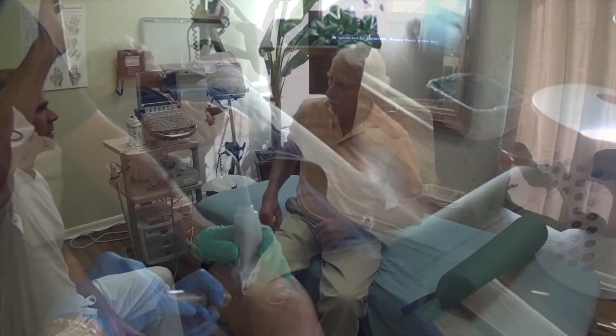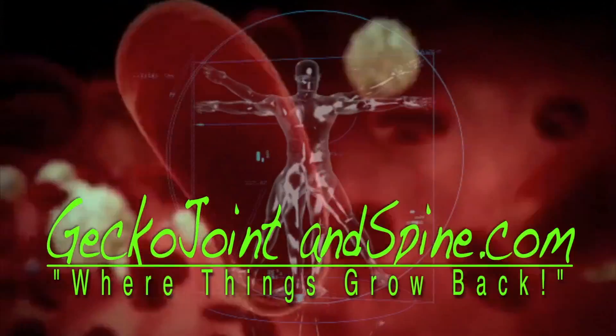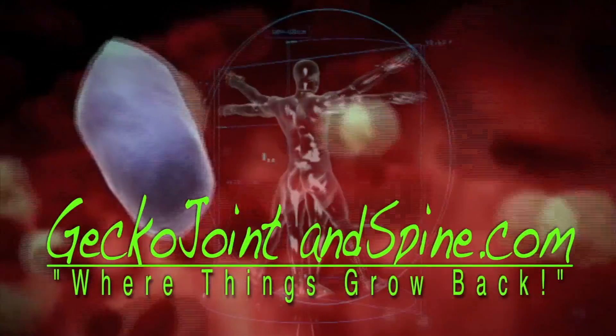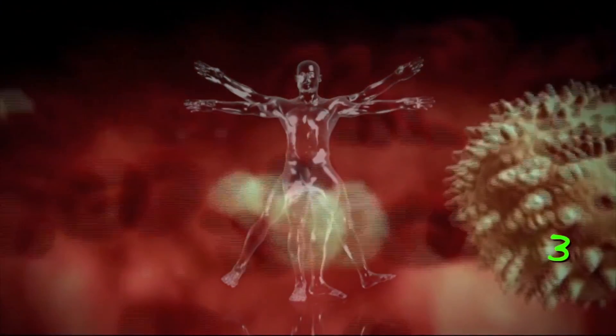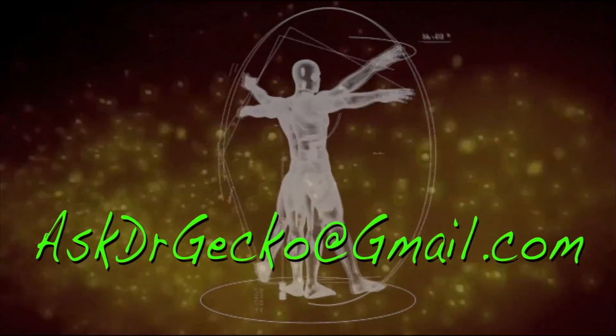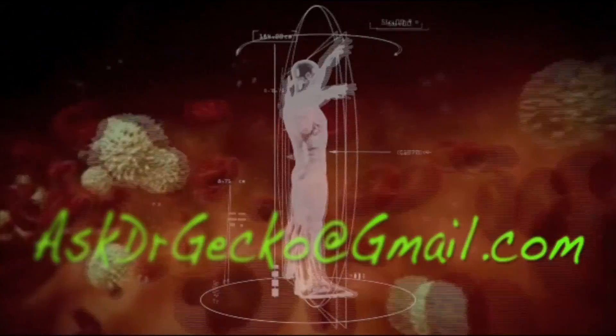At Gecko Joint and Spine, we can both diagnose your problem and guide our injections to precisely the right area using high-definition ultrasound. For more information on PRP and other exciting regenerative therapies, log on to geckojointandspine.com, call our office, or email us at askdrgecko@gmail.com. Remember, if regeneration is possible, consider it to be within your reach.